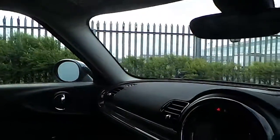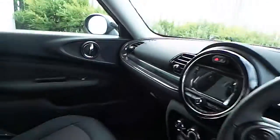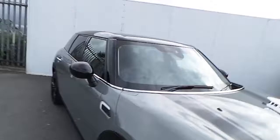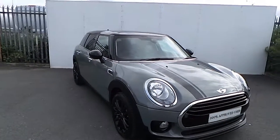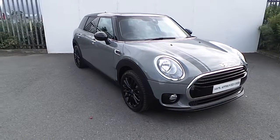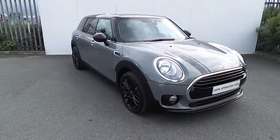This car also has a 2 year warranty and if you have any questions or are interested in taking this car for a test drive, please don't hesitate to contact one of our sales team on 018647777 or visit our website at www.joeduffy.ie. Thank you for watching this short video.